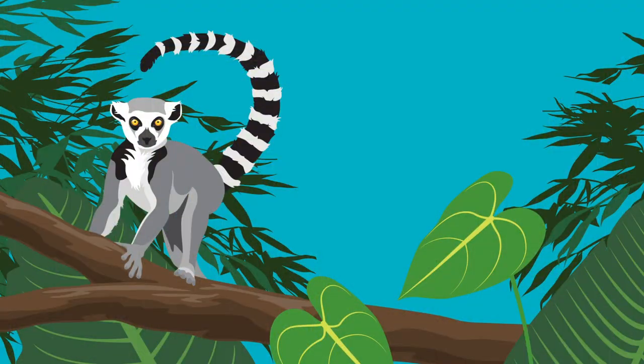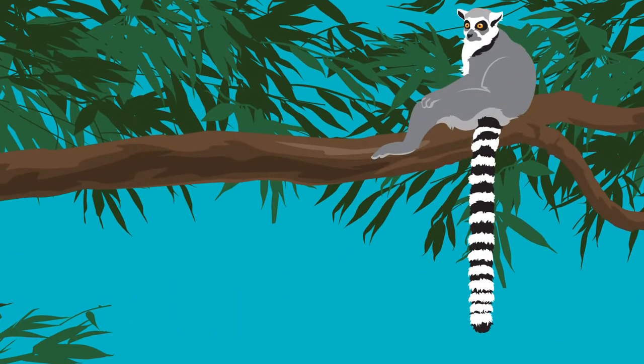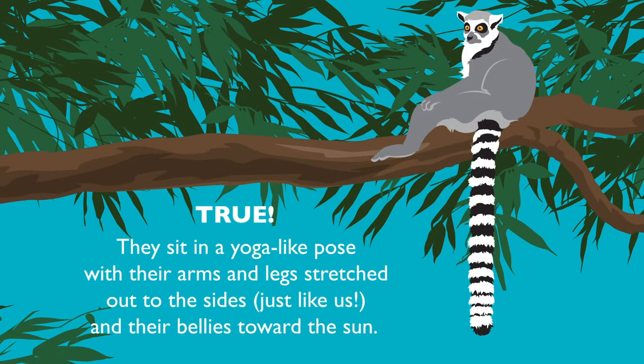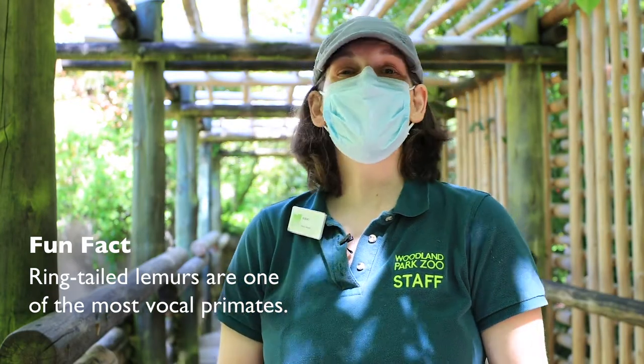True or false: a ring-tail lemur troop will gather in open areas of the forest to sun themselves. True! They sit in a yoga-like pose with their arms and legs stretched out to the sides, just like us, with their bellies towards the sun.